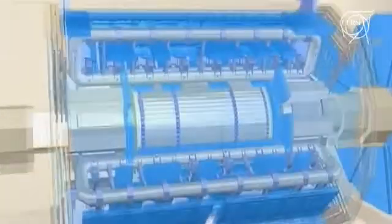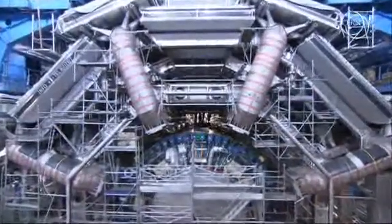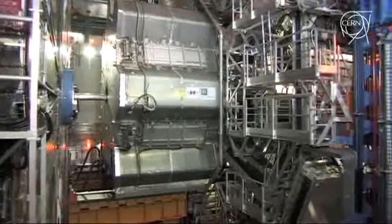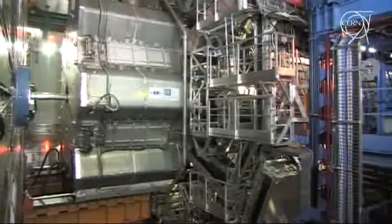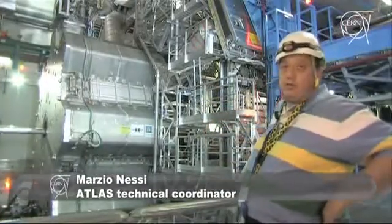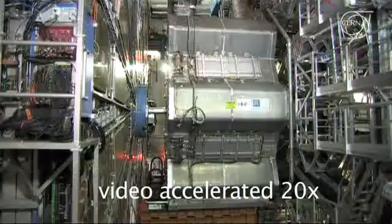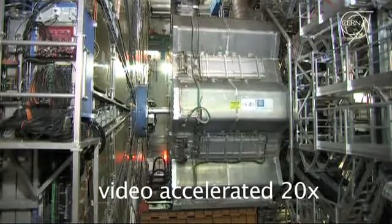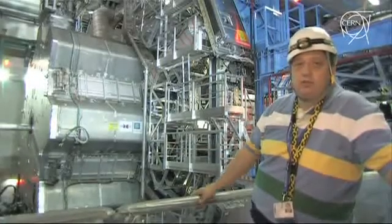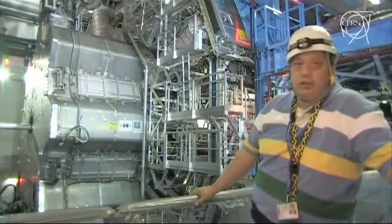Atlas has a very complex magnetic field configuration, and in the forward regions, the magnetic field is provided by what we call an endcap toroid. It's a cryogenic vessel which contains eight superconducting coils, working at four Kelvin, and is now in the process of being moved inside to its final position. The movement is controlled by a system of airpads, which carries these 400 tons of magnets on a special set of rails that we call trucks.